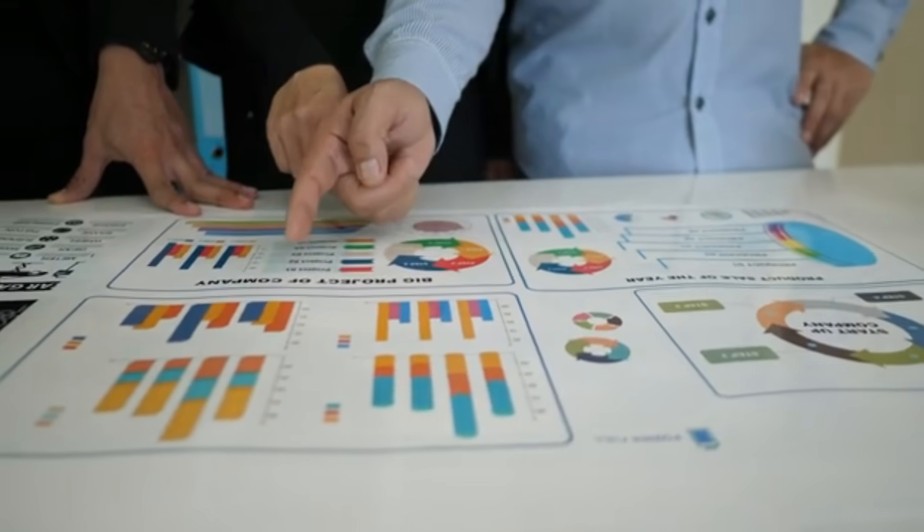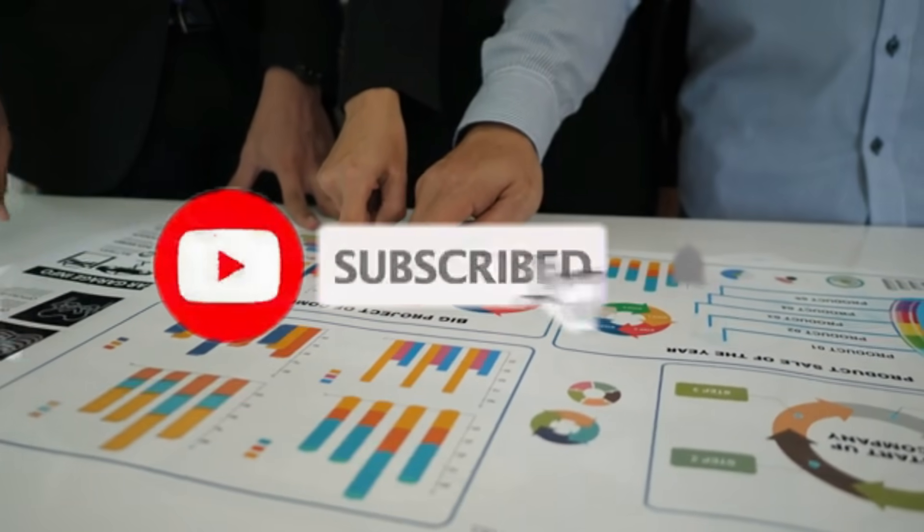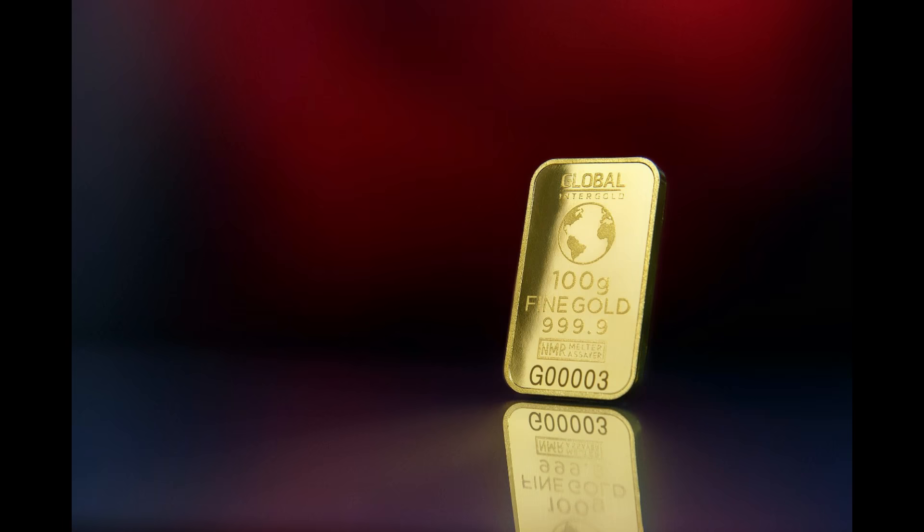Hello, and thanks for watching Crypto Lion. If you haven't already, consider hitting that subscribe button and turning on post notifications. Also in the description are links to get your hands on GSX, the gold-backed currency.